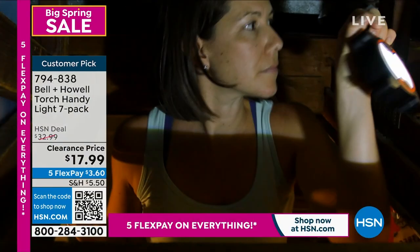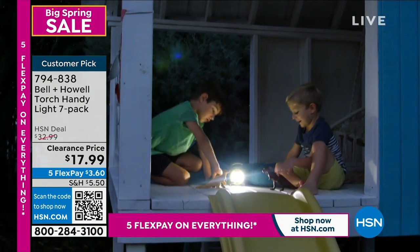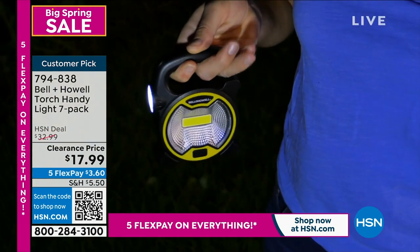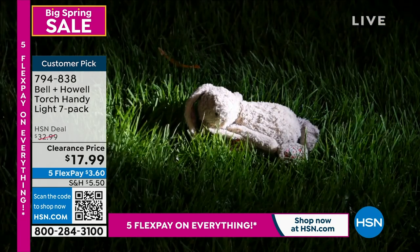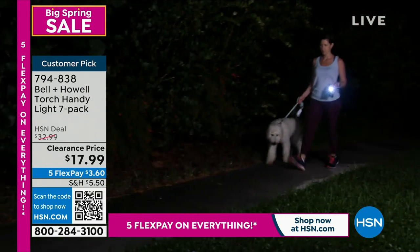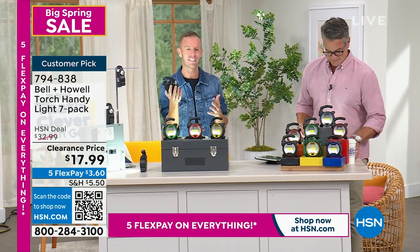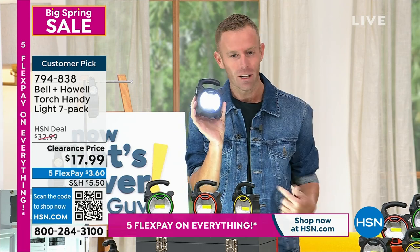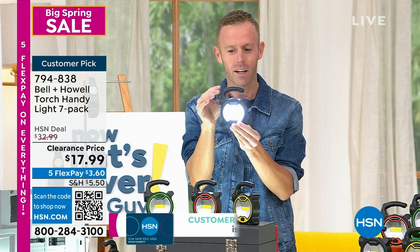Chad Allen is here. Whether you're taking the dog for a walk, bringing garbage out to the curb, or the kids want to play in their tree fort - it's not just a flashlight, it's also a spotlight. If you're changing a tire, the lights go out, or there's an emergency, you've got seven ways to fight back. This comes from Bell and Howl - they've been around 115 years, in 99 countries, and have been presenting here for nearly 15 years. We've never done a larger pack or a lower price.